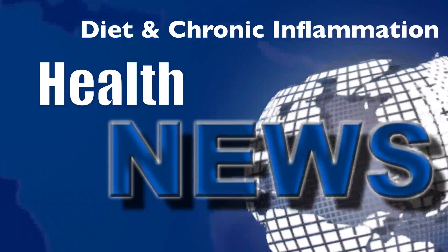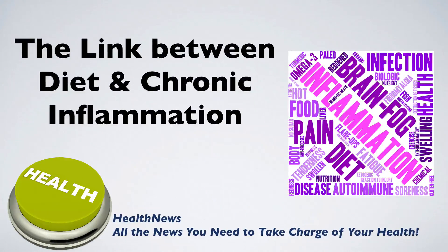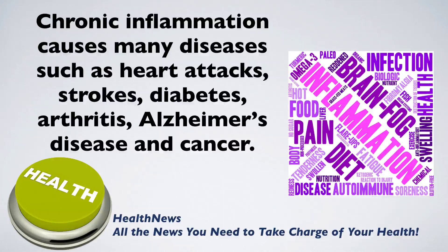Welcome to another health news video news release brought to you by Health News. In today's news, we look at the link between diet and chronic inflammation. Chronic inflammation causes many diseases such as heart attacks, strokes, diabetes, arthritis, Alzheimer's disease, and cancer.